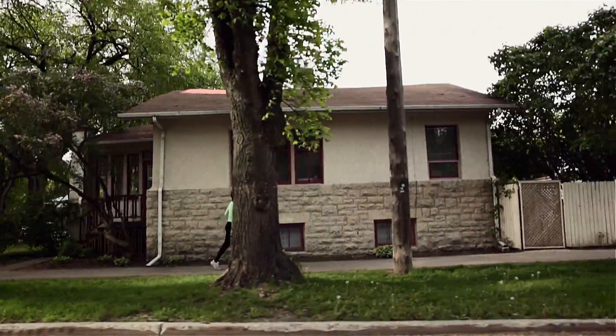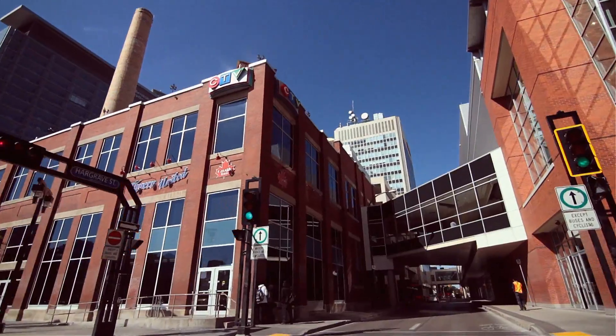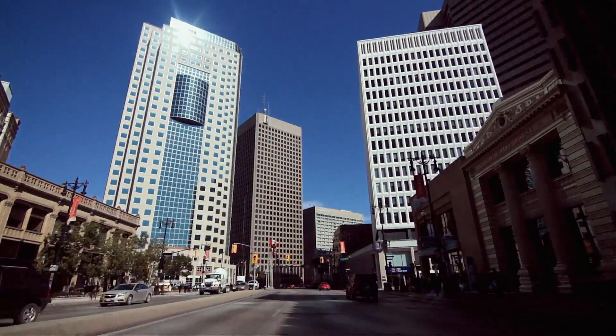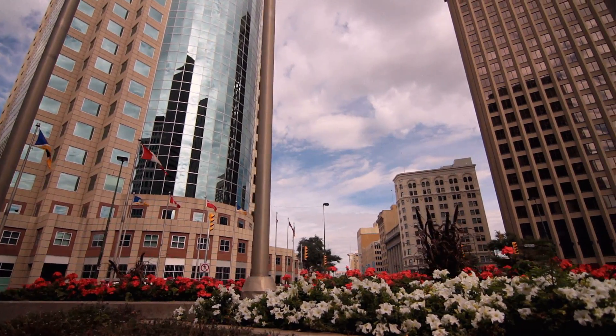Woodrow Place offers the homeowner convenient access to the University of Winnipeg, the Misericordia Hospital, Assiniboine Park, the Provincial Legislature, and many other downtown sites.